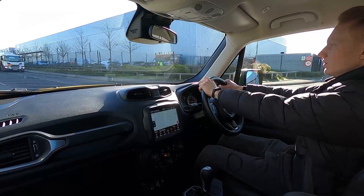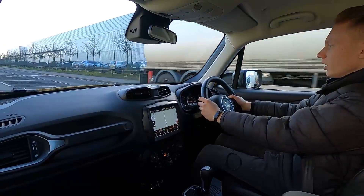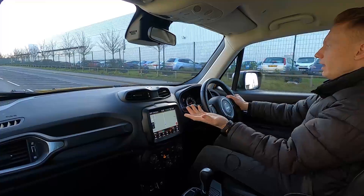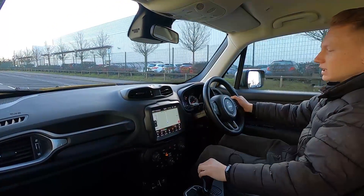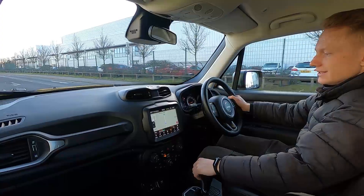The front seats are heated and so is the steering wheel, which keeps you nice and cosy. The brakes feel firm and going over bumps it's very comfortable indeed. On the infotainment system you've got built-in sat nav.